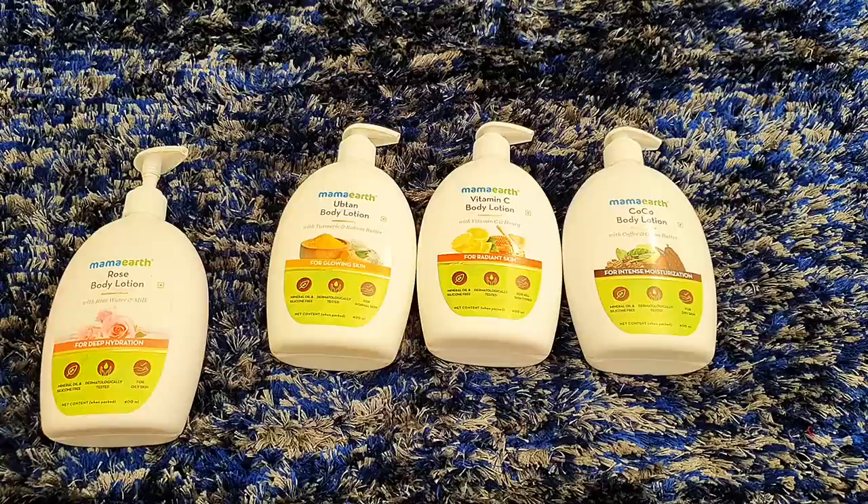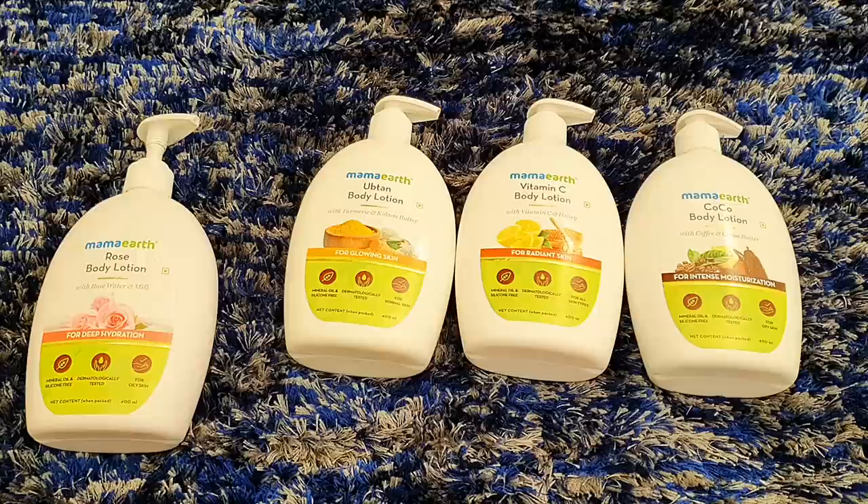I am personally using the Rose Body Lotion according to my skin's needs because I need hydration. The other 3 variants I have reserved for the 3 giveaway winners. Please check which lotion is best for your skin and tell me what your skin is craving. Winter is coming, so skincare is very important right now.